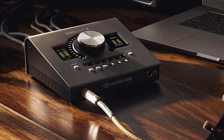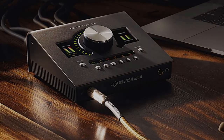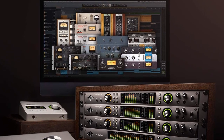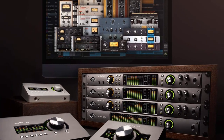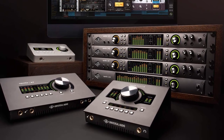As a bonus, the interface handles the processing of these emulations, taking the load off your computer or laptop. In short, the Universal Audio Apollo Twin X Duo Heritage Edition is one of the best audio interfaces for home studios with its compact, feature-packed design and great sonic performance.